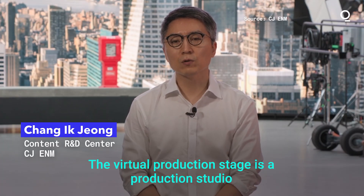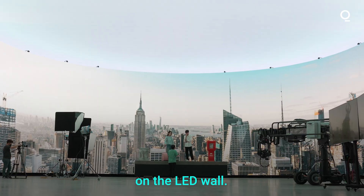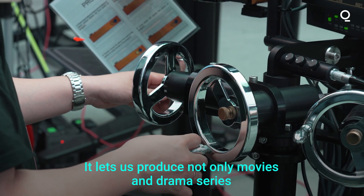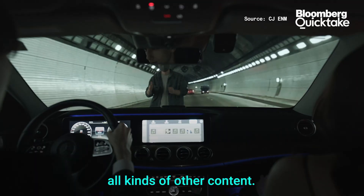The virtual production stage is a production studio where you shoot with a floating background directly on the LED wall. It lets us produce not only movies and drama series, but also extended reality, commercials, and all kinds of other content.